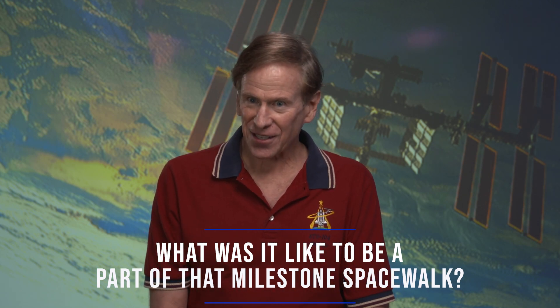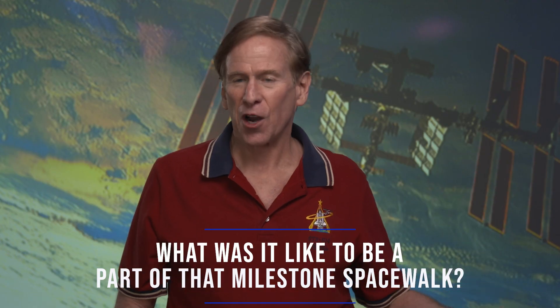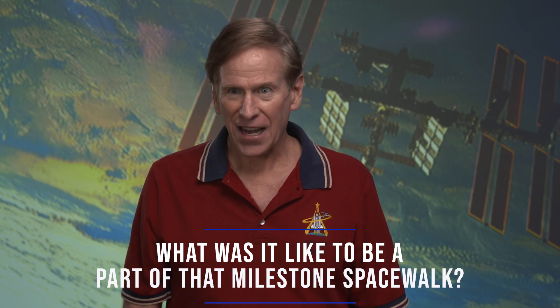We were kind of anxious, and then the Capcom, Dan Burbank, whispered in my ear: this is the anniversary of the first moonwalk. And I did not know that, and we weren't expecting to go out the door on that date.